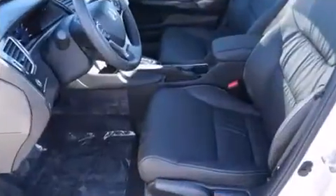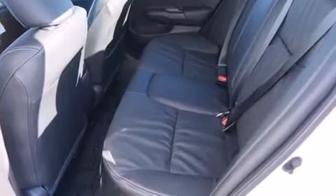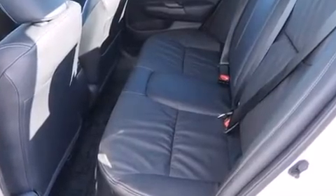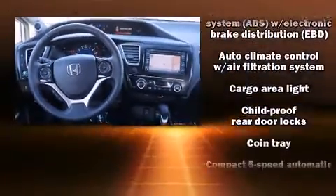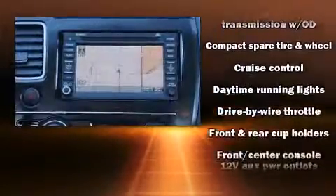All of the premium features expected of a Honda are offered, including a trip computer, heated seats, and remote keyless entry. Features such as automatic climate control and leather upholstery prove that economical transportation does not need to be sparsely equipped.